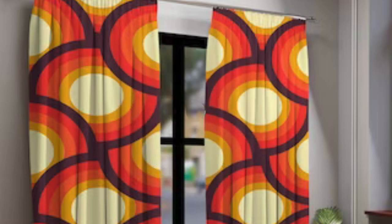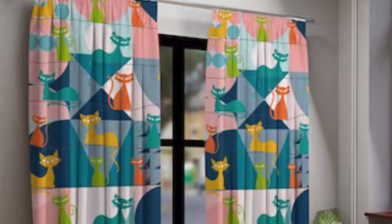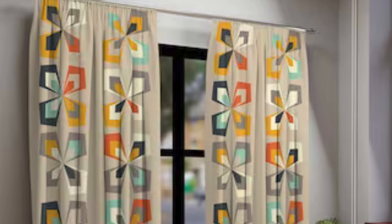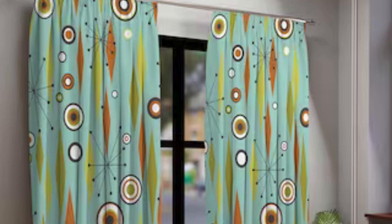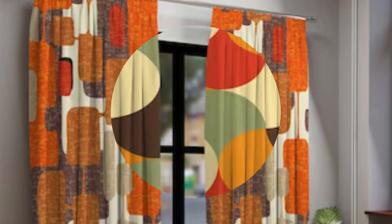Whether it's a romantic canopy of sheer fabric in the bedroom, bold patterns in the living room, or blackout curtains in a media room, these window treatments contribute significantly to the overall design narrative of a home, creating a harmonious and inviting atmosphere. Delving deeper reveals a nuanced interplay between design elements and practical considerations. Sleek, tailored drapes may evoke a contemporary and minimalist vibe, while ornate, floor-sweeping curtains can infuse a sense of traditional elegance. The versatility of these window treatments extends to their ability to act as acoustic dampeners, absorbing sound and contributing to a quieter, more serene living environment.